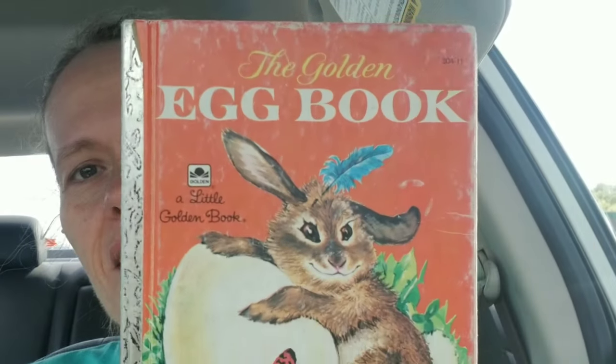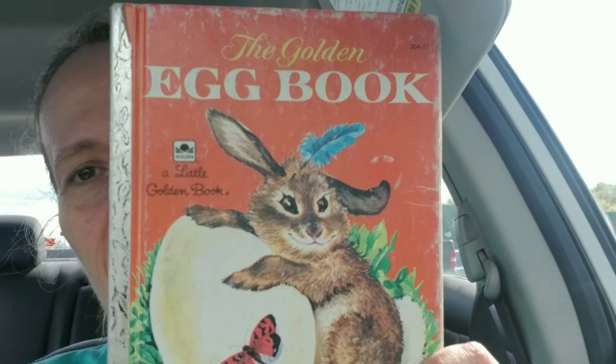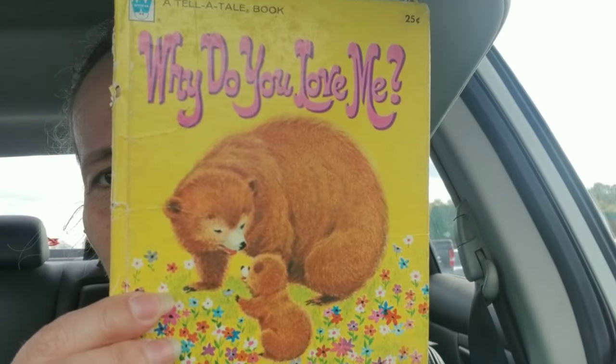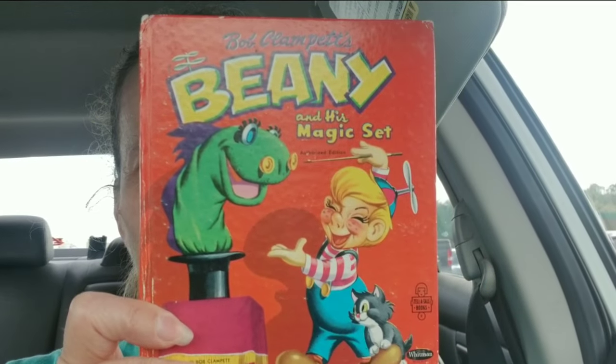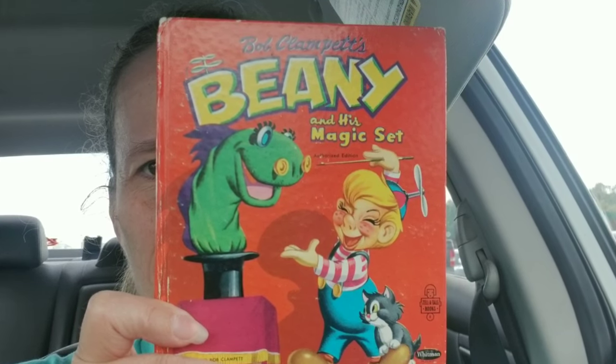I was being quite selective today so I only picked up a few items, but I think I got some really good things. I picked up a couple of Easter books. This one is Funny Bunny — I believe it was from 1975. This one is The Egg Book from 1978. I got all of these books for $5 — you saw in the video they were all wrapped up and tied with a string. This one's a Whitman Tell-A-Tale book: Why Do You Love Me? This one is Beanie and His Magic Set from 1953, also Whitman.